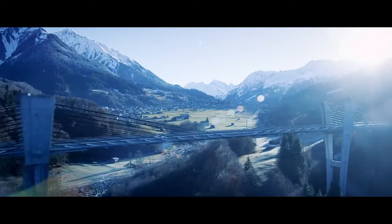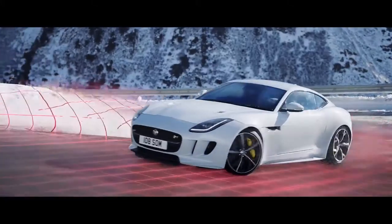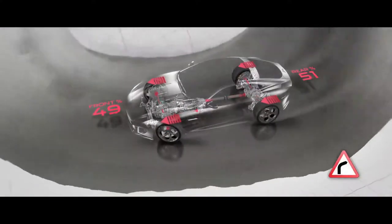Jaguar's intuitive all-wheel drive system with intelligent driveline dynamics is predictive as well as reactive. It analyzes driver inputs and road conditions. When required, it distributes power between the rear and the front wheels.